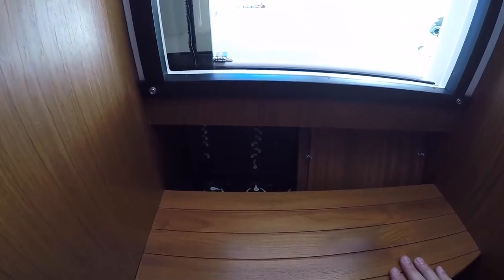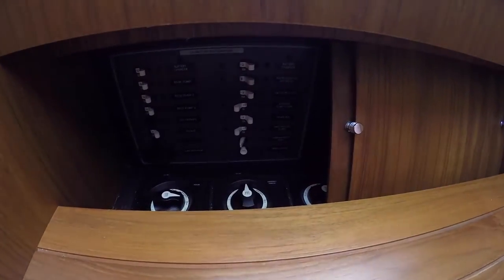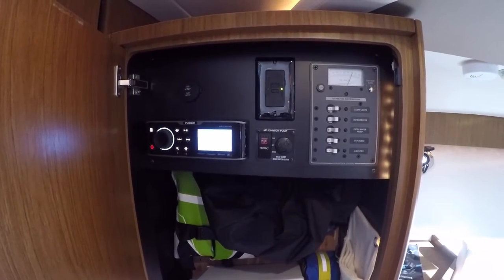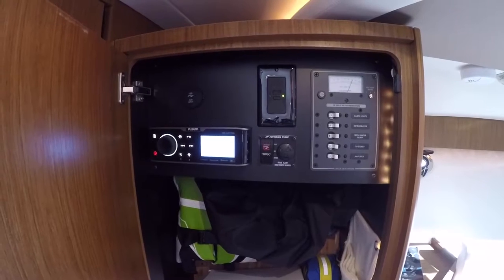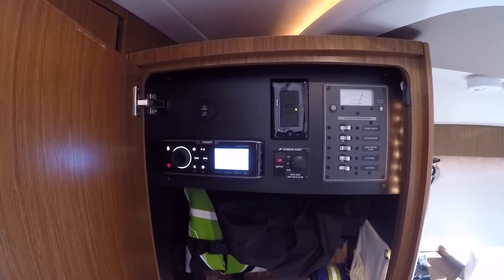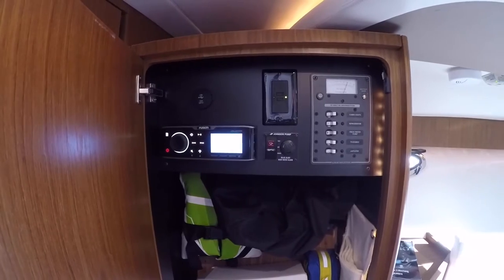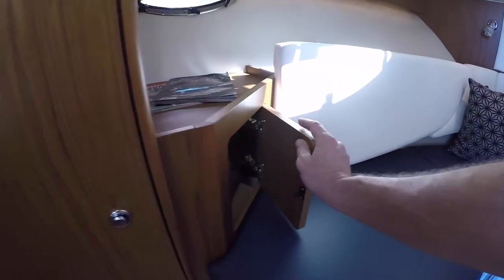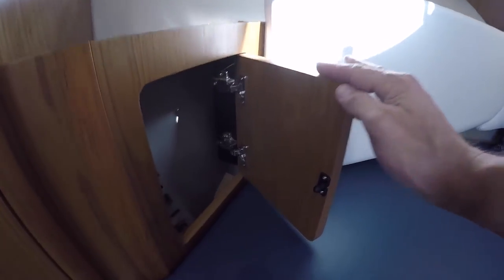All of your battery switches and the majority of your panel switches are down below the stairs here, and then you have a few more over here as well as your Fusion UD750 Bluetooth stereo head unit, which also has a remote control in the cockpit. There's a hanging locker — it's just very nice — and plenty of storage underneath all your seats on either side, plus another little storage area here.